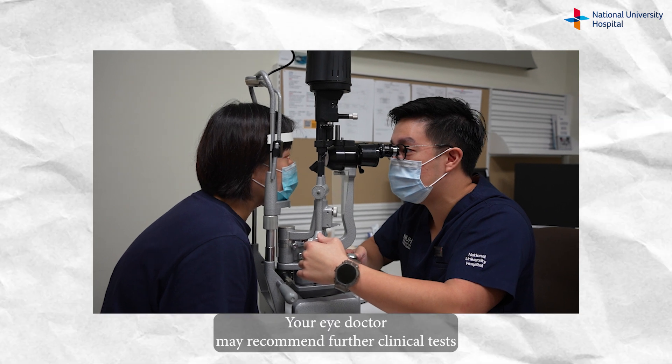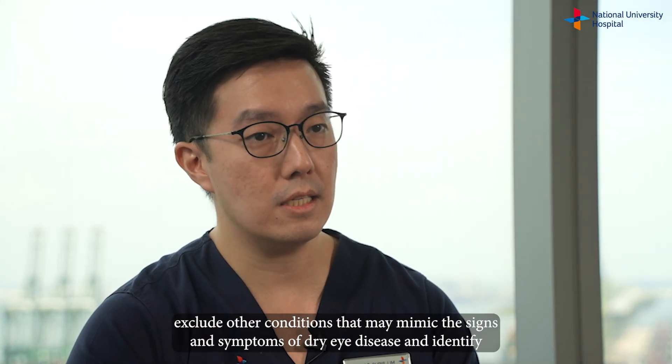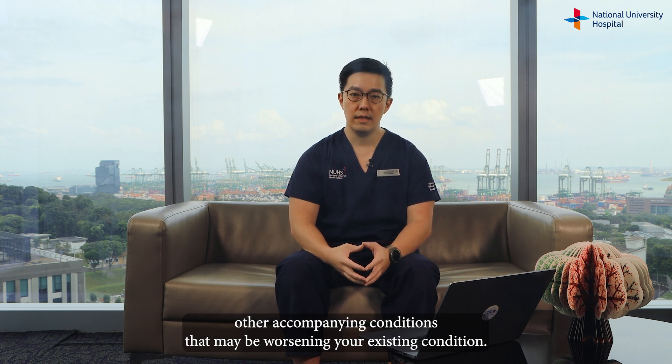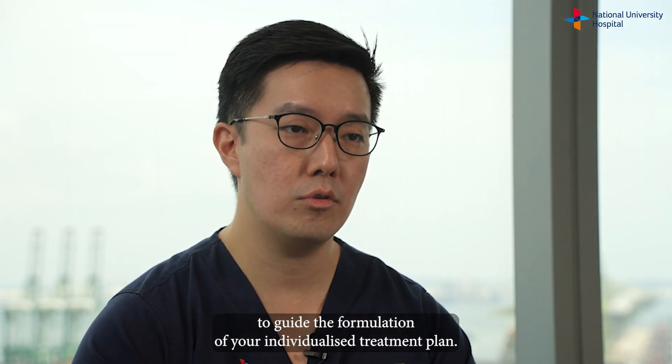Your eye doctor may recommend further clinical tests to accurately diagnose dry eye disease and the subtype, exclude other conditions that may mimic the signs and symptoms of dry eye disease, and identify other accompanying conditions that may be worsening your existing condition. These tests may also be useful to guide the formulation of your individualized treatment plan.